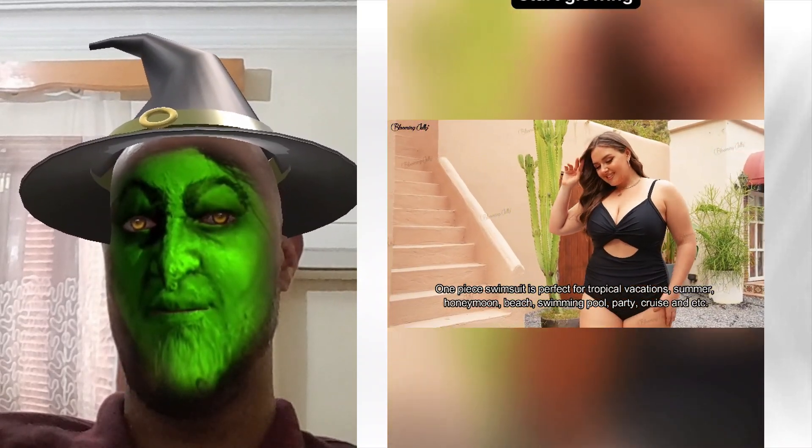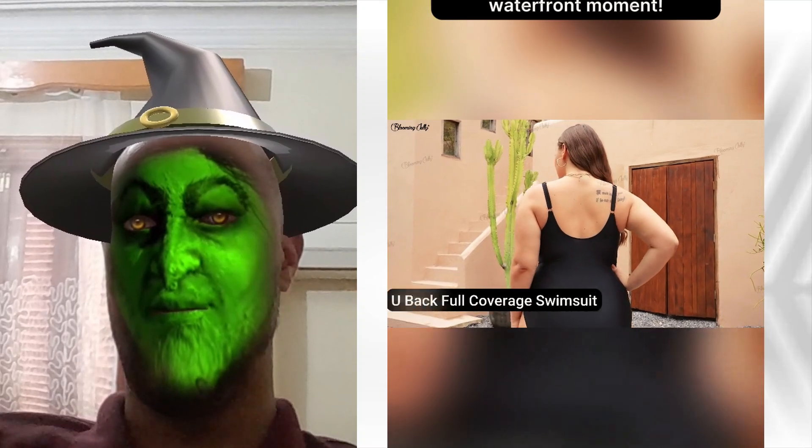Stop scrolling, start glowing. Snag yours now and slay every waterfront moment.